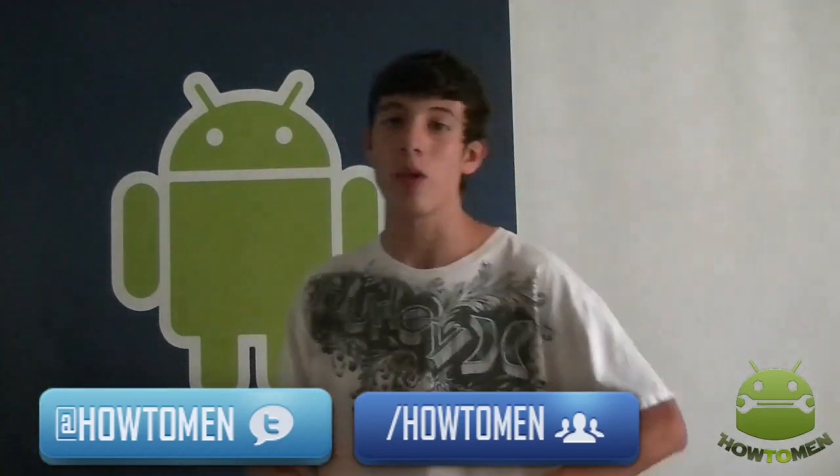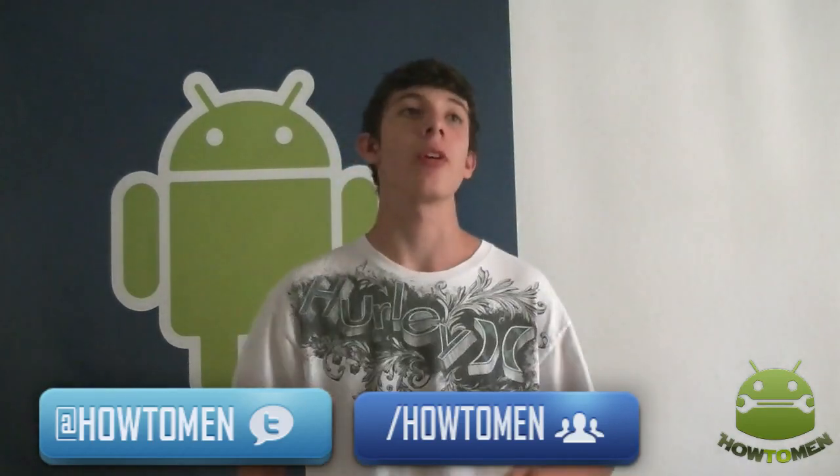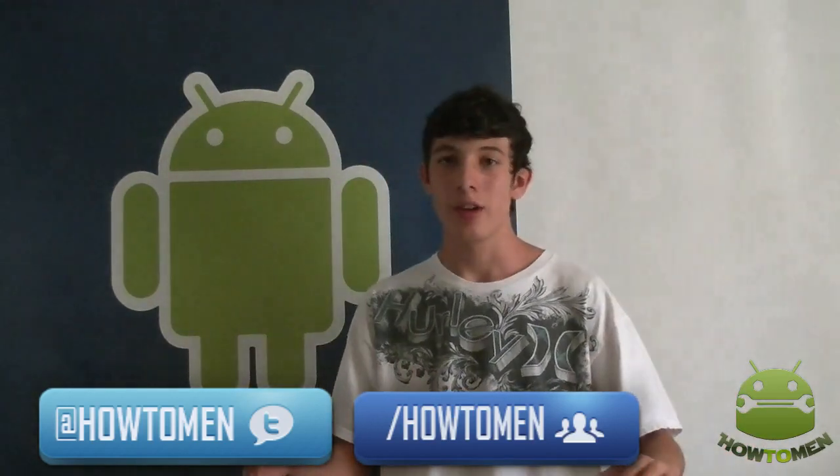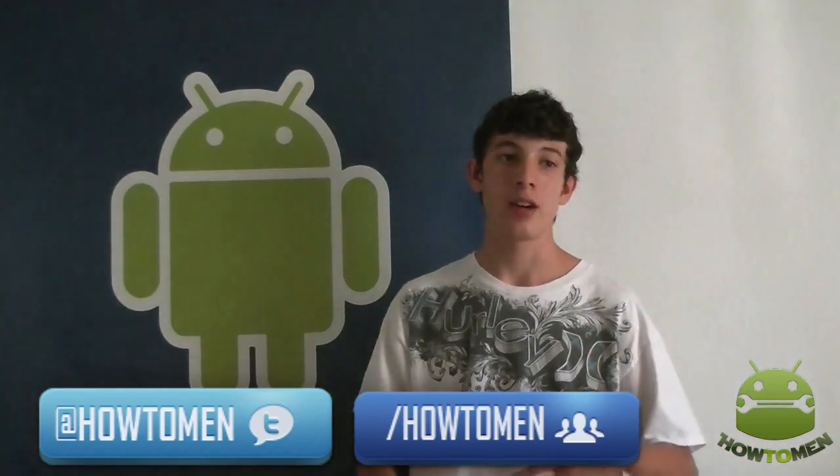I don't want to say these are the best editing apps out there, because they're probably not. You might find some apps out there that are way better. But it's okay because I use these and these make my pictures look just fine. So let's begin this video.